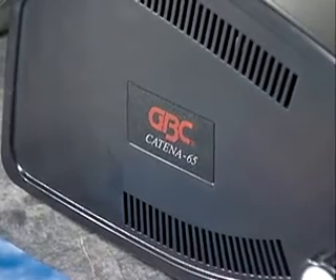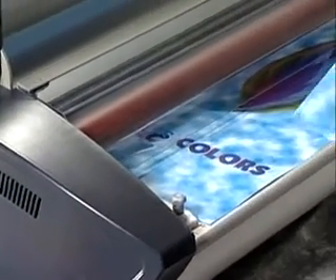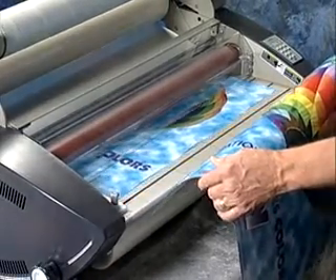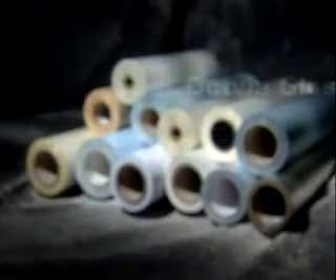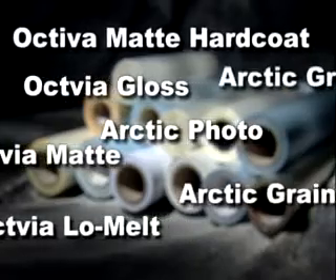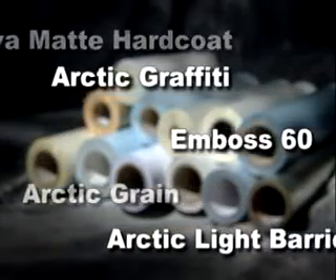GBC is the name known throughout the printing and on-demand industry for quality laminating and finishing films. The Katina machines are designed to take advantage of thermal films and pressure sensitive films such as GBC's Octiva, Octiva Low Melt, and Arctic Over Laminates, and mounting adhesives, as well as a variety of textured vinyl films and mounting boards.